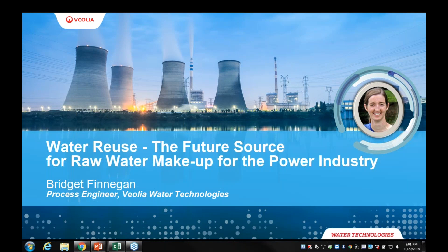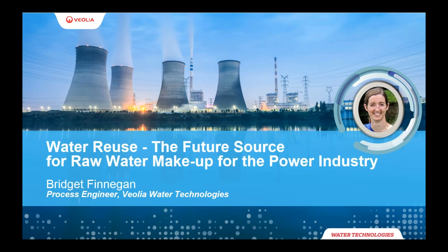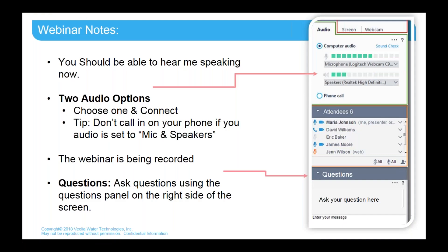Hello everyone. Can you hear me? Hopefully everyone can hear. A few housekeeping things before we start. Everyone is automatically muted, so you don't need to worry about muting your line. You can hear the audio in two different ways — through the microphone and speakers on your phone, or by calling in through your phone with the number provided on the audio panel on the right-hand side of your screen. We will have a Q&A session right after the webinar. There's a question box to the right where you can log questions throughout the webinar. This webinar is being recorded and it will be sent to you tomorrow.